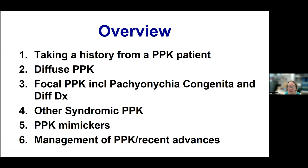Then I'm going to talk about taking a history from a PPK patient. I'm going to talk about diffuse PPK and the various types, focal PPK including pachyonychia congenita and the differential diagnosis. I'm going to talk about other syndromic PPKs, things that can imitate PPK, and also management of PPK and advances in the field.